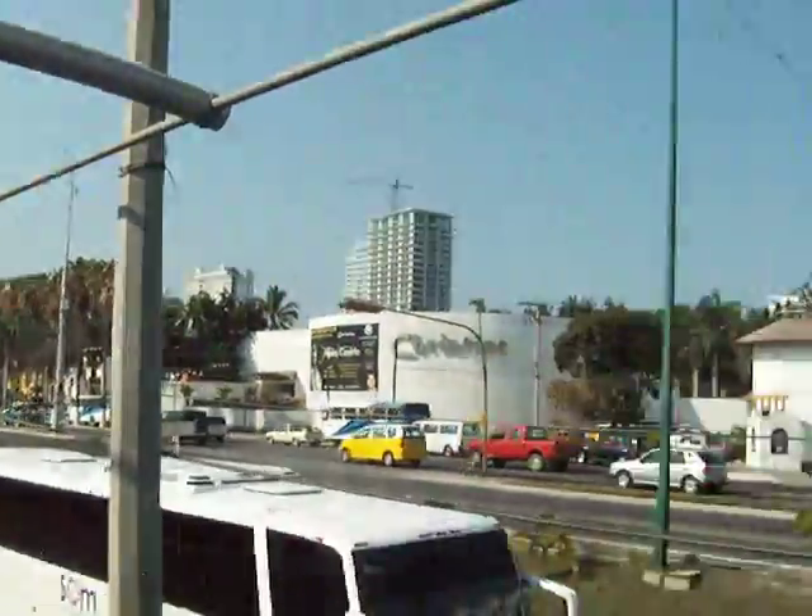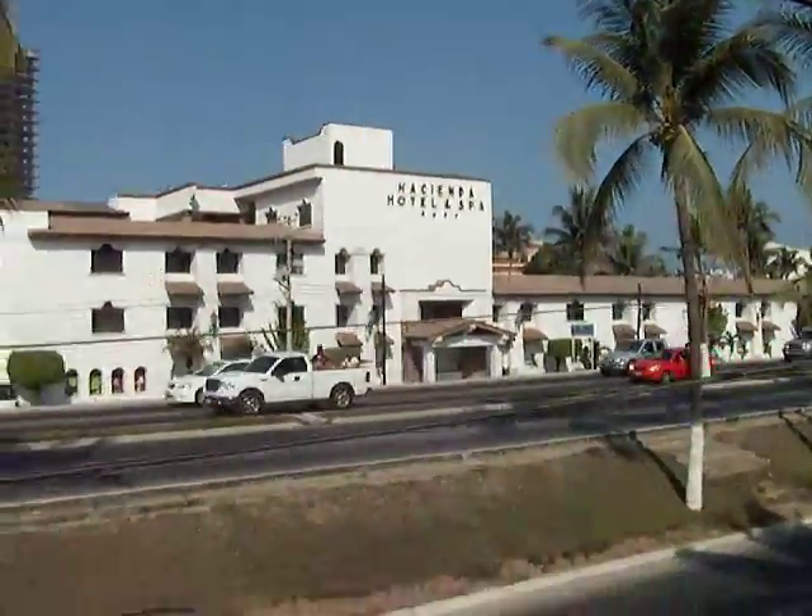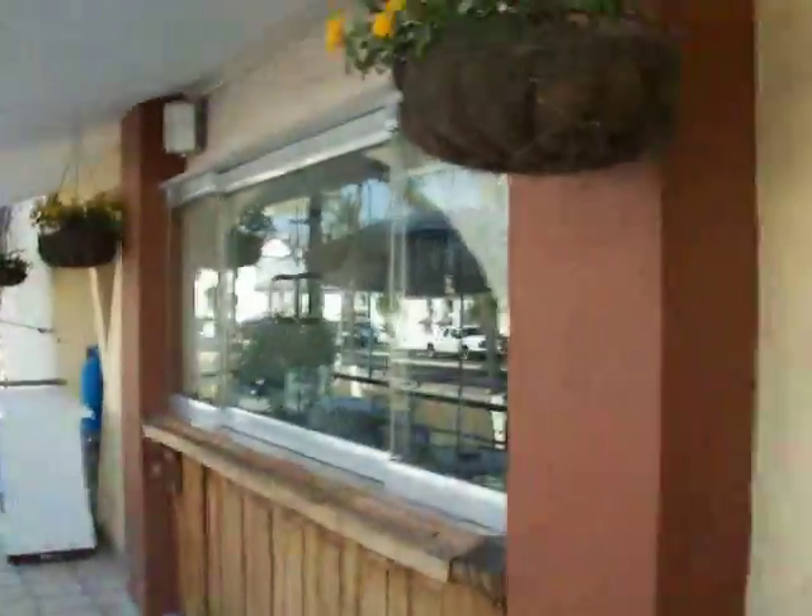That's the Cristal Hotel. That's the Hacienda — it's another popular hotel for students. Come here and grab a little breakfast.